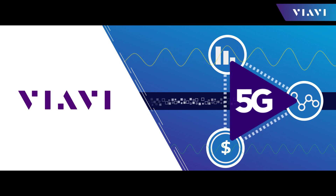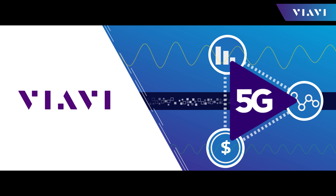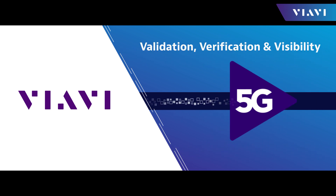5G isn't just about network transformation, it's about business transformation. VIAVI, leaders in 5G validation, verification, and visibility.